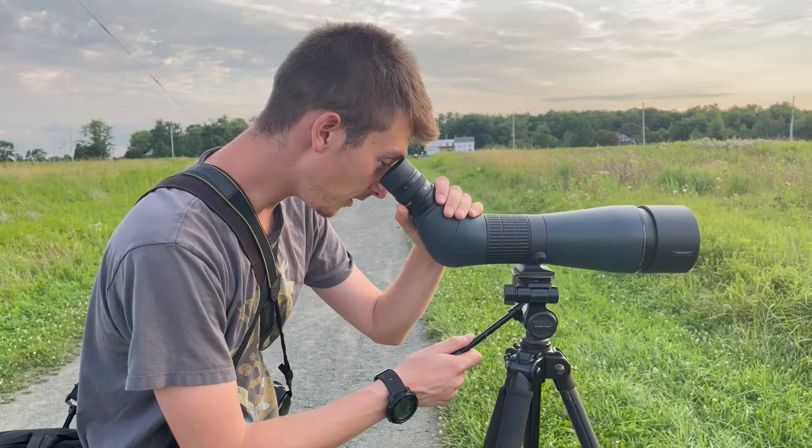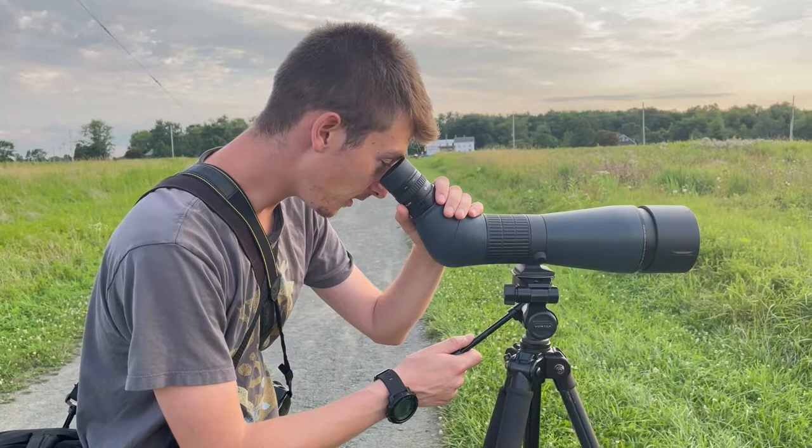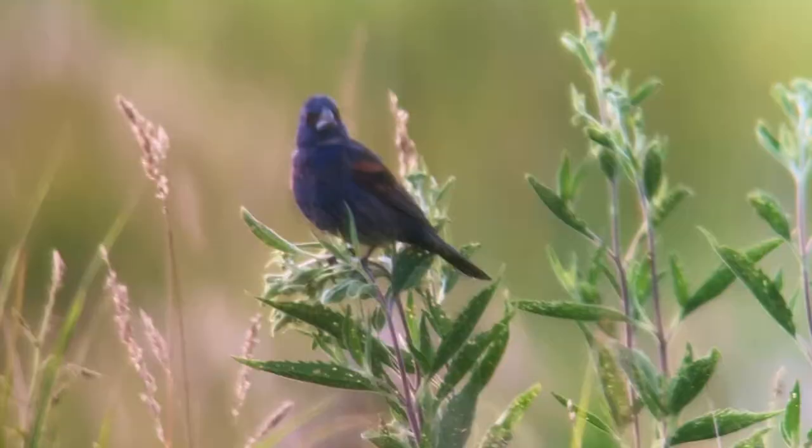Nice — come take a look at this. That is a beautiful blue grosbeak out there. Check out that song too. Amazing.